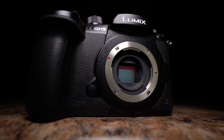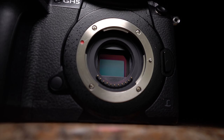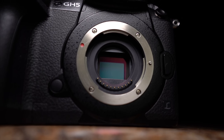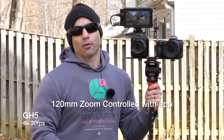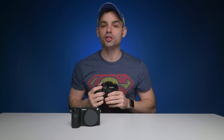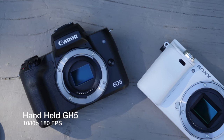The Lumix GH5 looks at the a6600 spec sheet and laughs a little bit — except for the one thing we'll talk about. The GH5 is a 20 megapixel Micro Four Thirds sensor that can record up to 4K at 60 frames per second, and up to Cinema 4K at 24 frames per second in 4:2:2 10-bit internally into the camera. For slow motion, it can do up to 1080p at 180 frames per second with its variable frame rate mode, giving you a lot more customization in how you want the steps of slow motion to be.